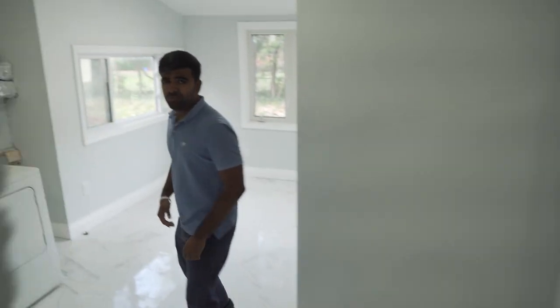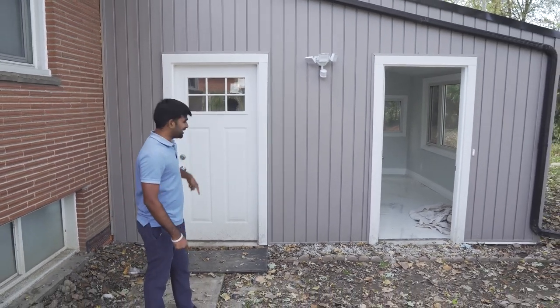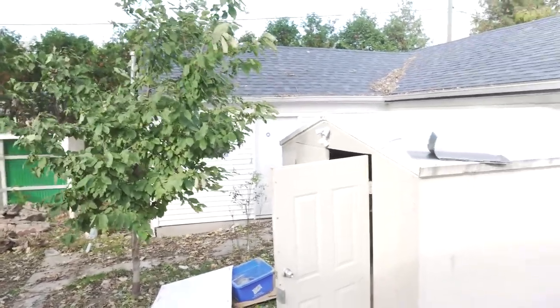The basement has a separate entrance, and this is the main floor with separate laundry. The entrance is in the basement. Actually, the lot is almost 133 feet in front and 112 feet deep. This garage is almost 1,000 square feet — this is a huge garage.